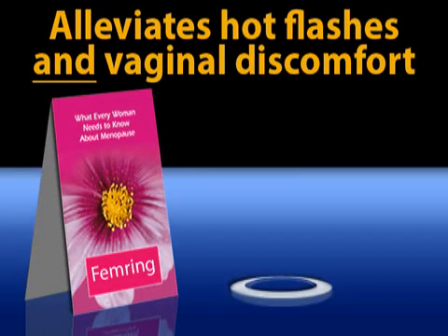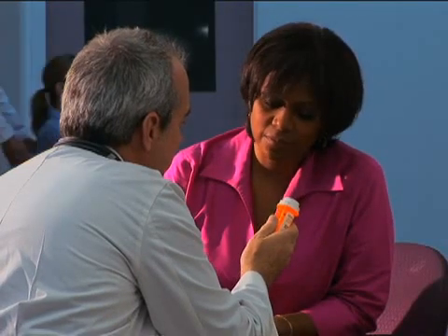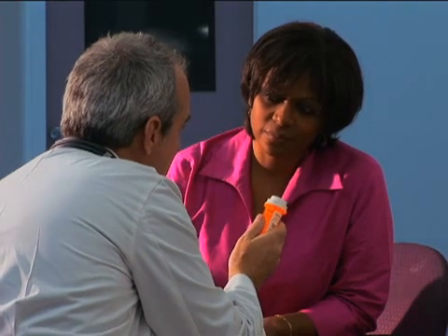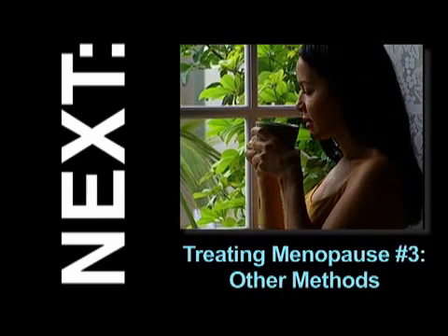Another form, Femring, alleviates hot flashes as well as vaginal discomfort. Whichever form of HRT you choose, it is vital to follow your doctor's instructions precisely and to take the hormone only for the time prescribed. Hormone replacement therapy is a very individualized treatment. If you're experiencing symptoms of menopause and are interested in hormone supplementation, please speak with your doctor.